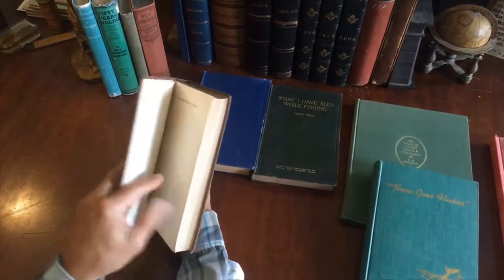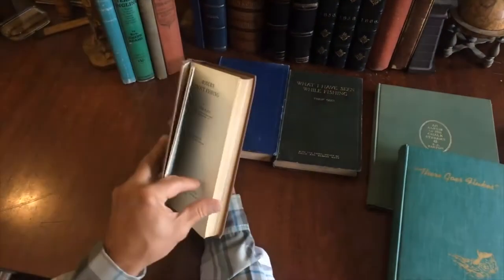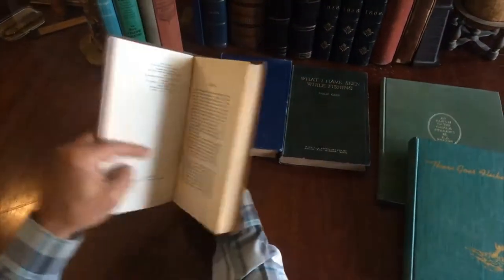'Modern Trout Fishing' here. We've got 1938, A&C Black, like so.